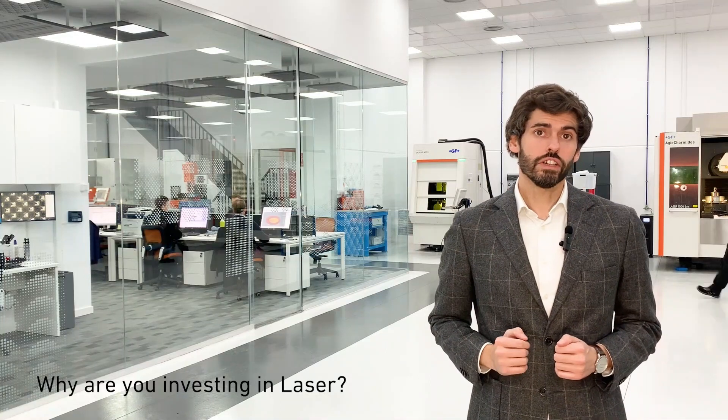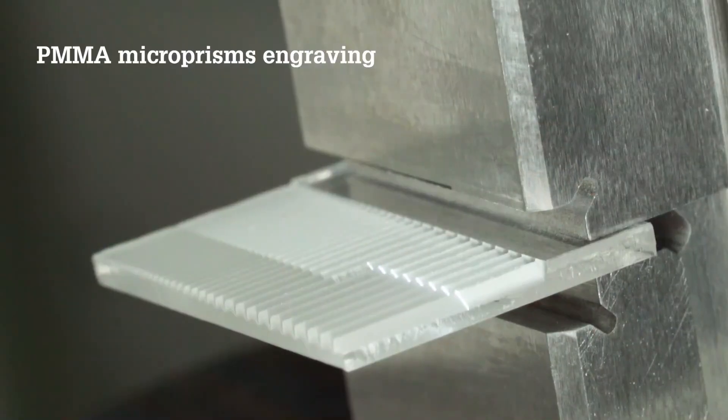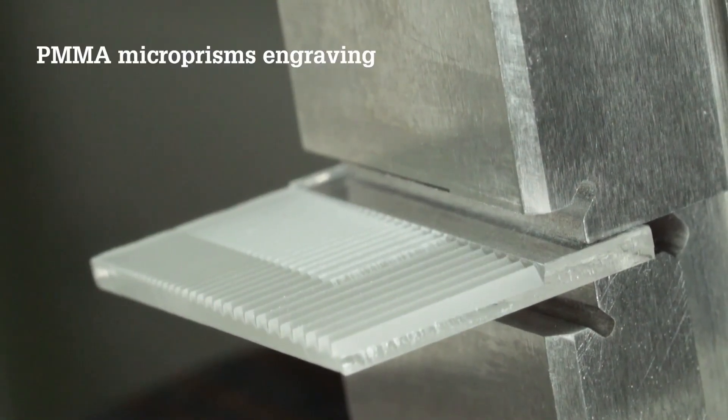When using conventional technologies, there are always two big limitations. On one hand, the wear and tear of the tool or of the electrode, and on the other hand, the limitation of the size of the tool in the milling machine. However, with the femtosecond laser, we can engrave using a laser spot diameter below 15 microns, reaching absolutely homogeneous results.